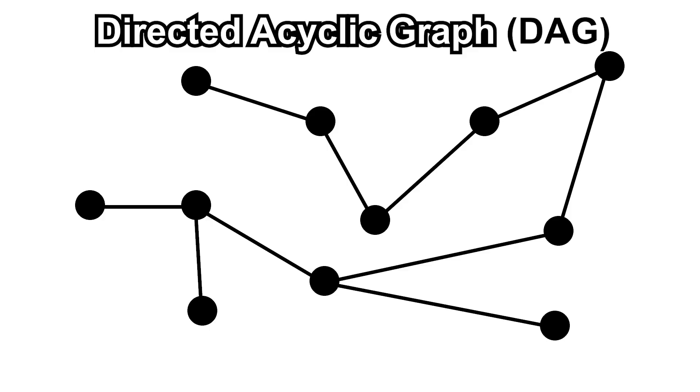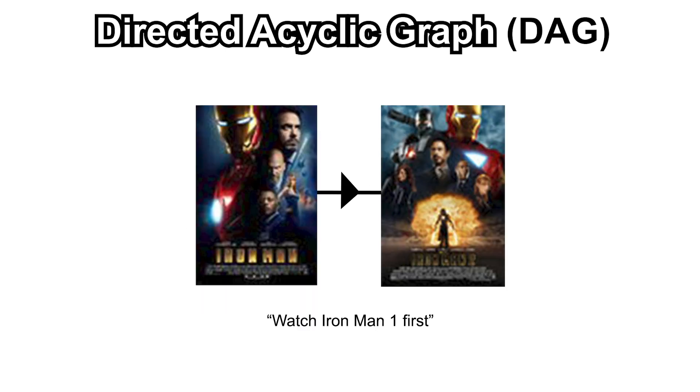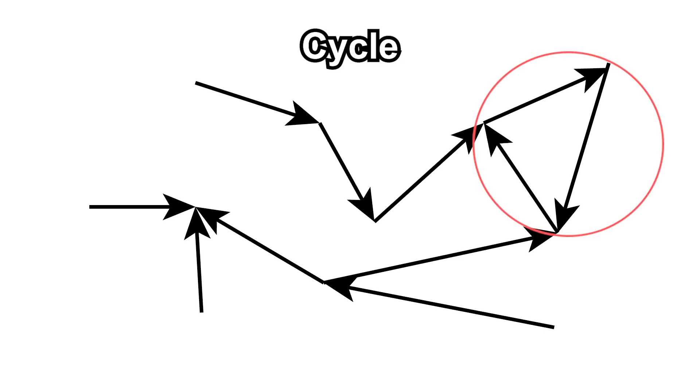A directed acyclic graph sounds like big words, but it's pretty simple. 'Directed' means the edges go in a direction — the edge between Iron Man and Iron Man 2 says you have to watch Iron Man before Iron Man 2, not the other way around. 'Acyclic' means there are no cycles in the graph. A cycle means that if you travel along the edges in their direction, you can get back to where you started — for example, Iron Man leading to Iron Man 2 leading back to Iron Man would be a cycle. That's a DAG.